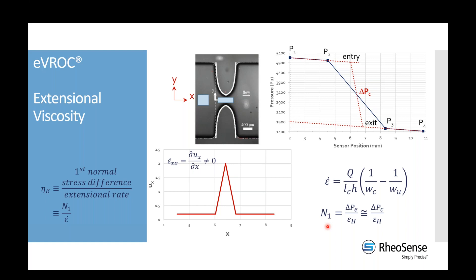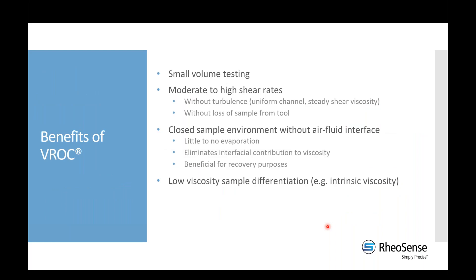These are the two main types of viscosities we can measure with our technology: steady shear and extensional. In general, fluids have a different stress response to different types of deformation, so extensional viscosity is not equivalent to steady shear — it's almost always higher. Now let me go over some benefits of measuring with microfluidic-style viscometers compared to rotational instruments.